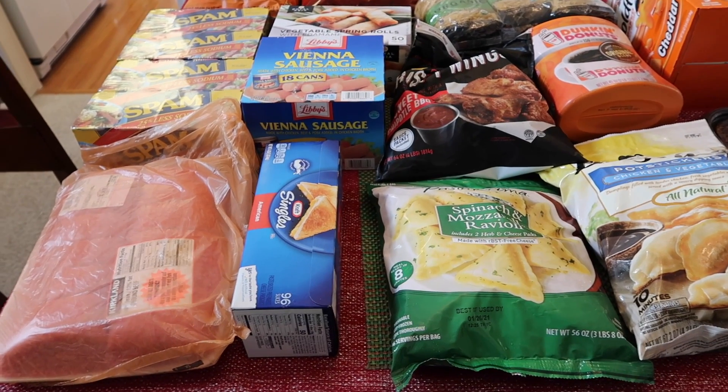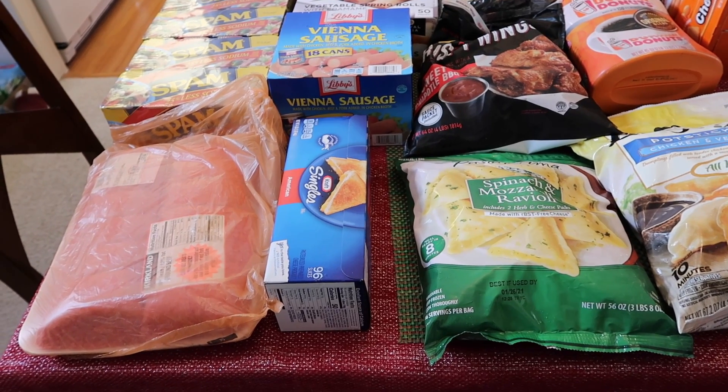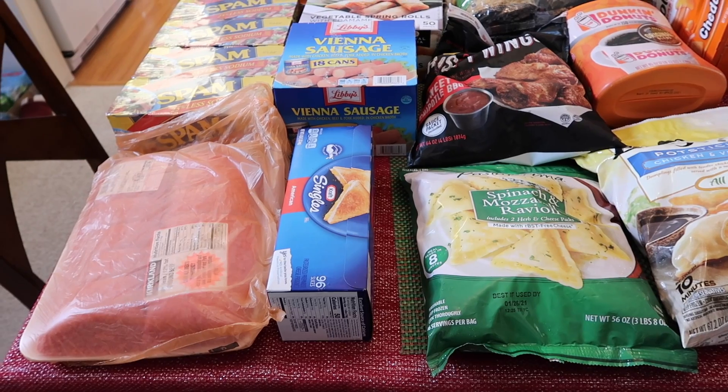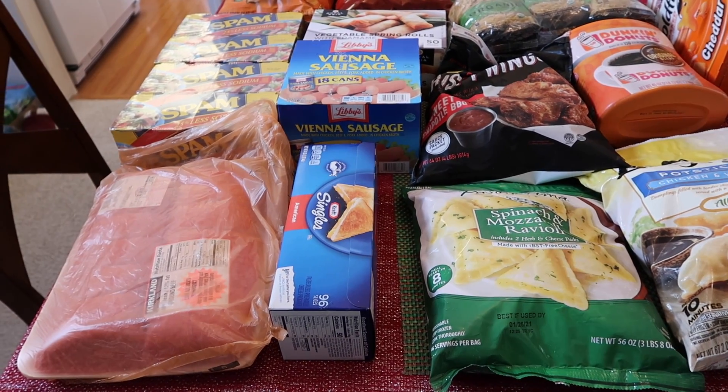Hey everyone, welcome back to Mel Busy Eats. My name is Melissa in case you are new. Today I have a Costco haul to share with you guys. I went to Costco because I was trying to find toilet paper, but they are all out, so we bought a bunch of food instead.